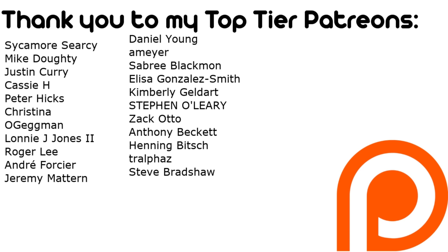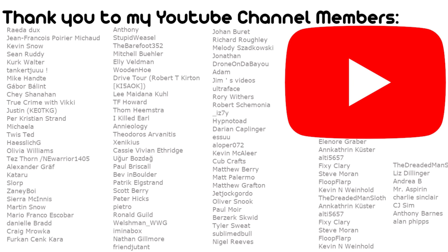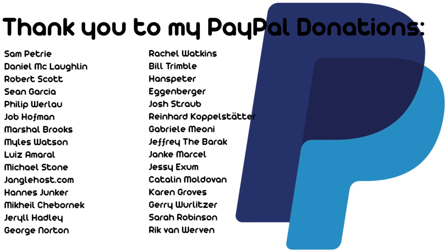This video wouldn't have been possible without my Patreon and YouTube members. If you'd like early access and ad-free access to my videos, then why not give it a try?